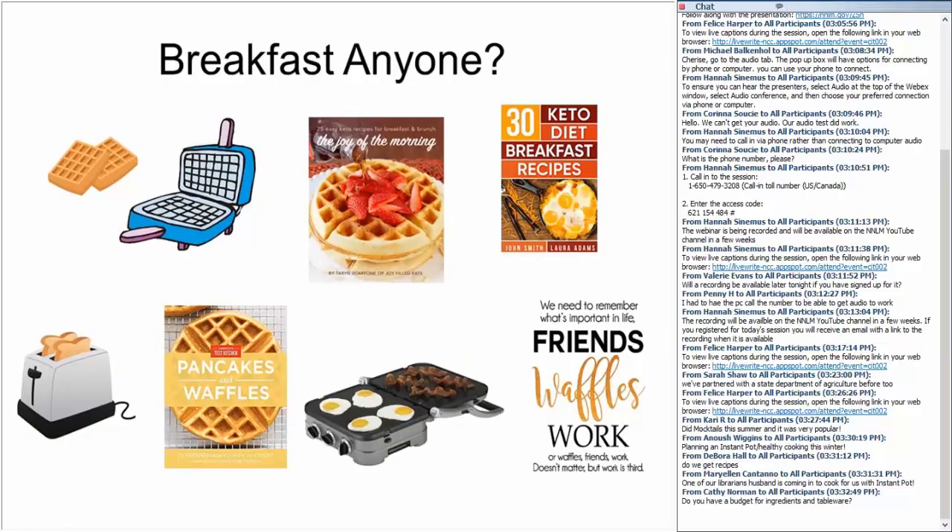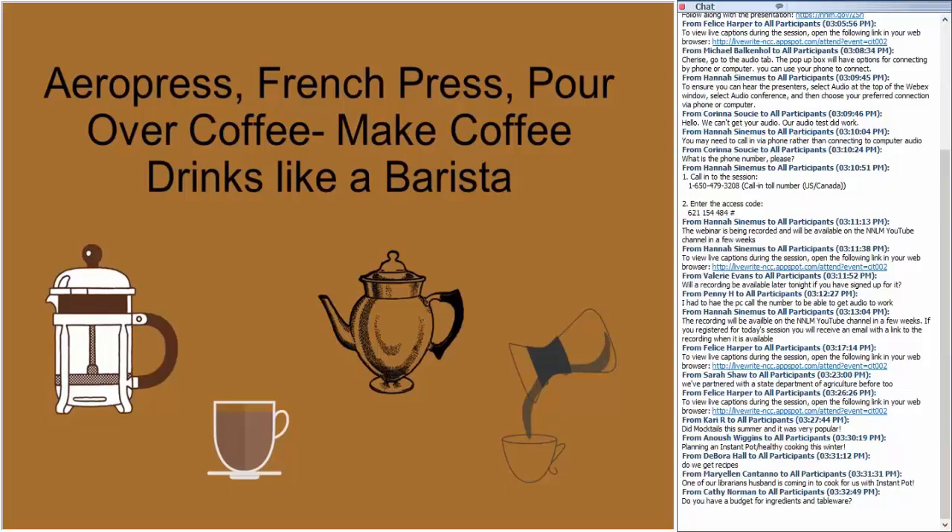Breakfast is the most important meal of the day, and there are a lot of breakfast recipes you can do with just some equipment in your library. With a waffle iron, toaster, electric griddle, or crepe maker, you can teach patrons recipes for a healthy start to their day. You can also have a program about coffee. Some devices you can bring in are the Aero Press, French press, pour-over coffee, and drip coffee machine. This program can go over the various ways patrons can prepare coffee to their taste — whether French press, pour over, drip, cold brew, etc. — and help them think about how much money they spend on coffee daily.